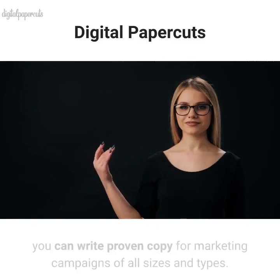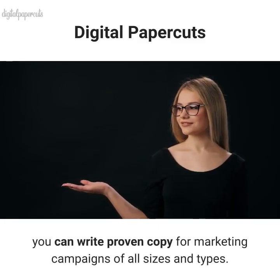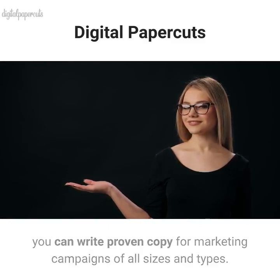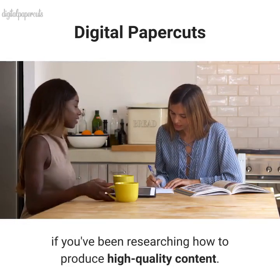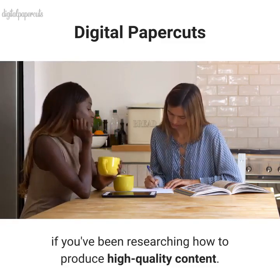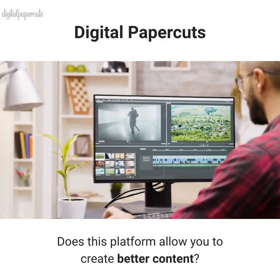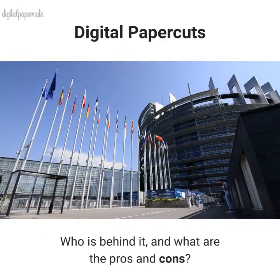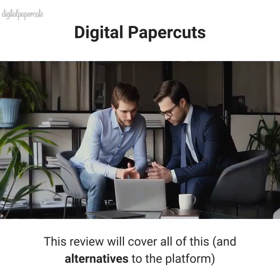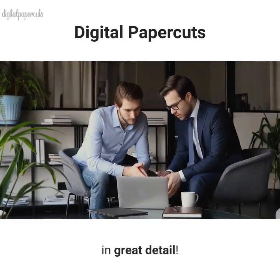With Funnel Scripts, you can write proven copy for marketing campaigns of all sizes and types. Chances are, you've heard about Funnel Scripts if you've been researching how to produce high-quality content. Does this platform allow you to create better content? Who is behind it, and what are the pros and cons? This review will cover all of this, and alternatives to the platform, in great detail.